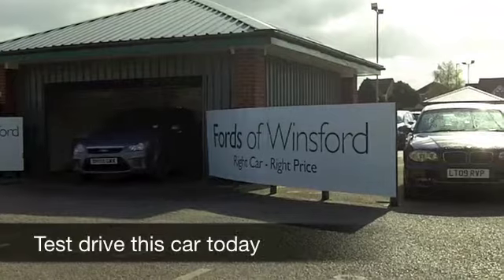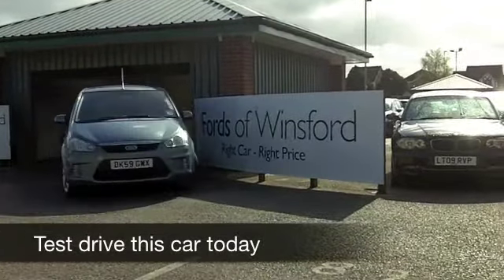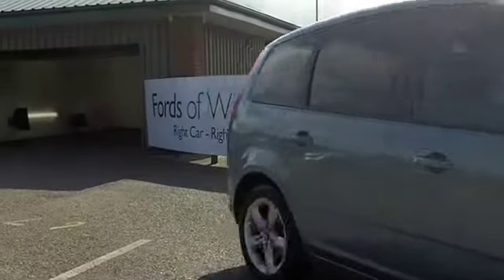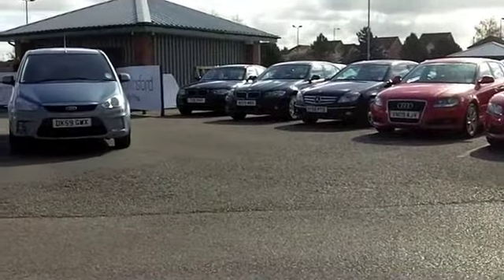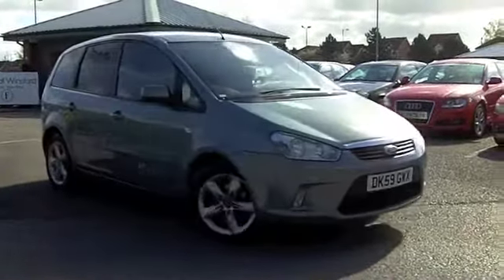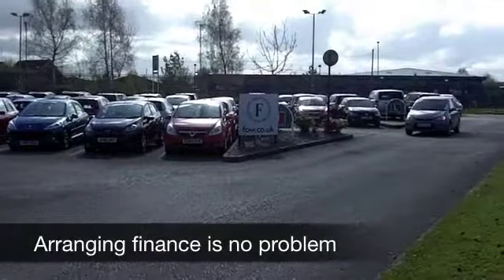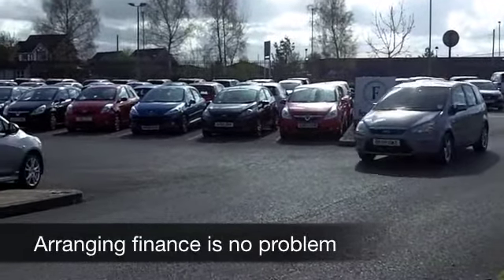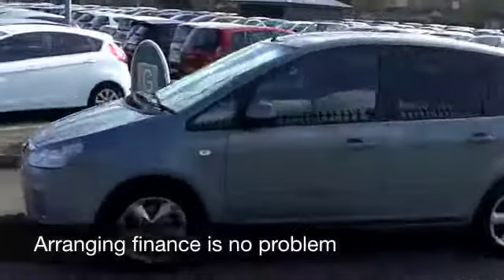Here we have practical family motoring in a very smart looking car, metallic blue. This C-Max will not disappoint. It's roomy, it's nimble to drive, and a 1.6 petrol engine at the front ensures that your running costs will be fairly keen. This comes from 2009, it's got about 20,000 on the clock, so that's really hardly anything to worry about there.